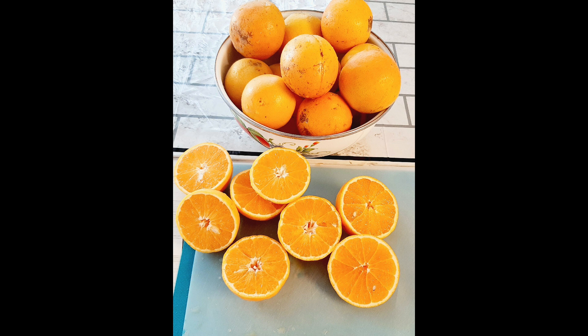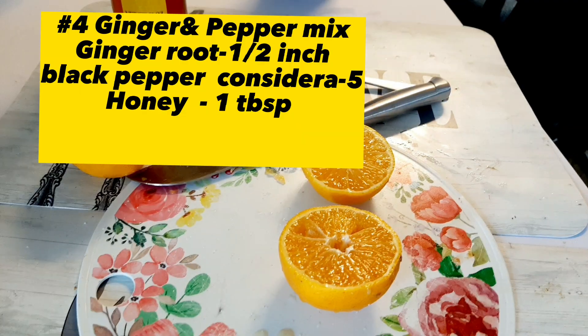Now just eat the oranges. You can try this orange remedy two or three times a day. This remedy works very well — try it and let me know how you liked it. It is a very simple remedy that anyone can do.